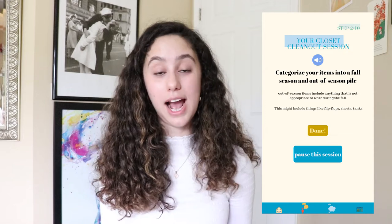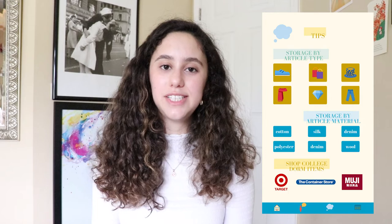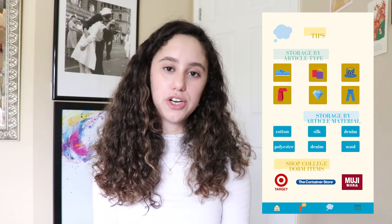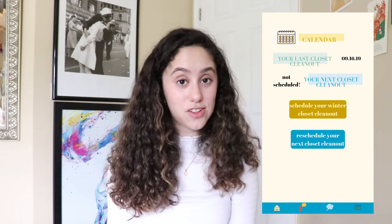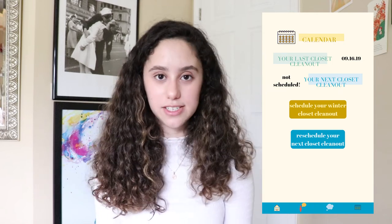Kyle's home page looks similar to Claudia's but is more aesthetically pleasing with a gender-neutral color palette, and it includes a section showing his closet personality type. His profile tab also has a more in-depth analysis of his personality type, including his strengths and weaknesses. His tips and shop tab has very specific suggestions for his college lifestyle and includes affordable organizational items from budget-friendly stores. His calendar tab lets him schedule and also reschedule his closet clean-out in case something changes.